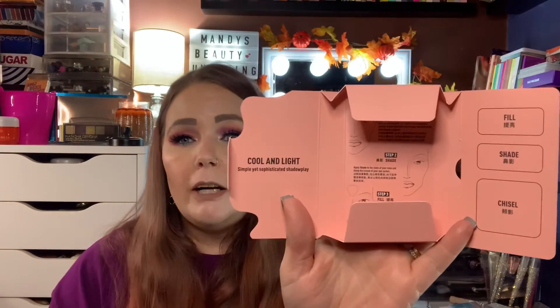Then we have three contouring palettes. I'll swatch the medium one since that's the one I've used. The first is the Cool and Light — when you open it up it's like a little package with directions on how to use it. Super cute. There's a mirror inside, and then the colors — Fill Shade and Chisel is what it says. The quality of the packaging is beautiful and weighted and nice. They killed it.